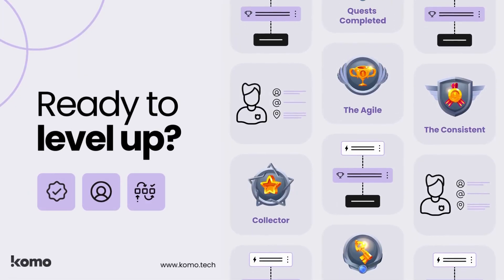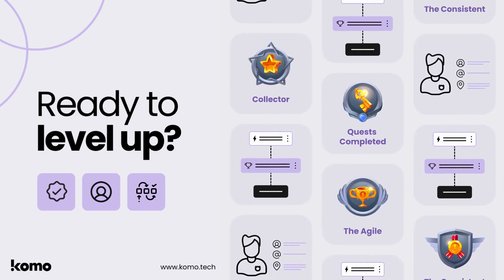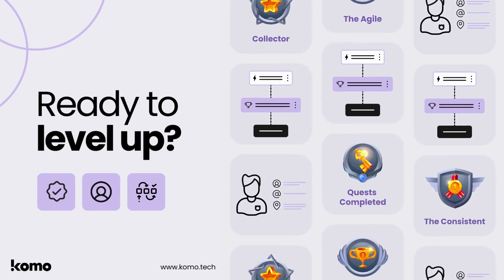If you're ready to level up your engagement game, visit www.como.tech to request a product demo and start using these new features today.